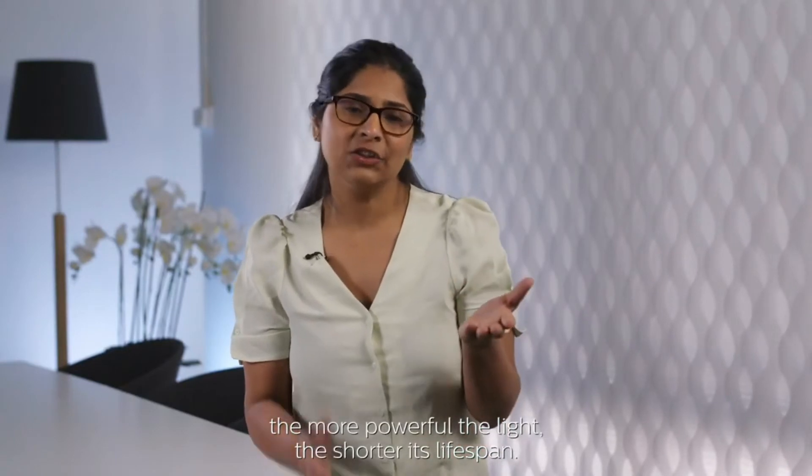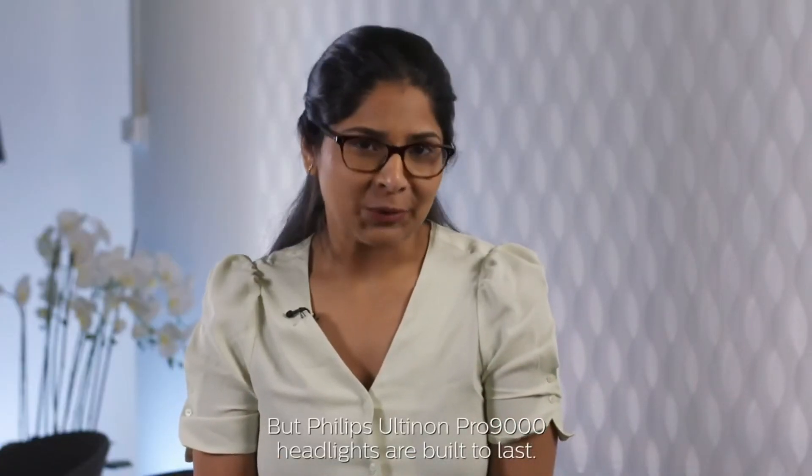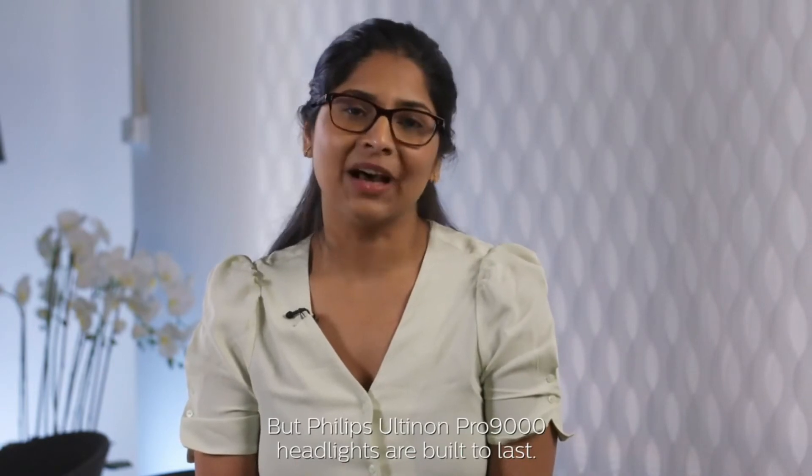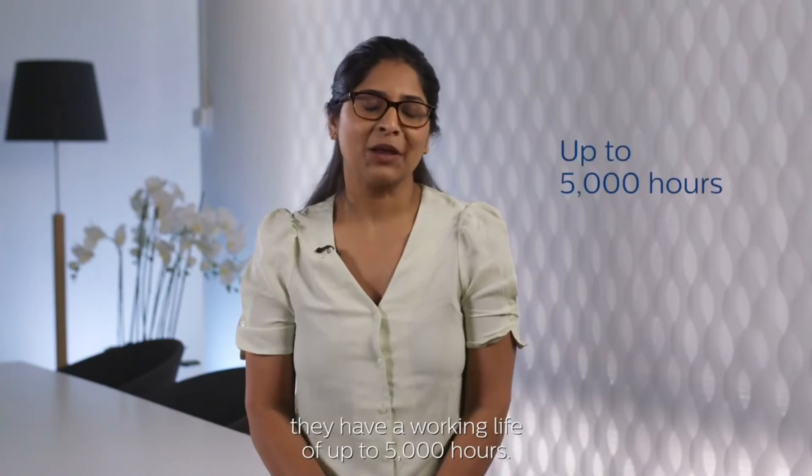The more powerful the light, the shorter its lifespan. But Philips Ultinon Pro 9000 headlights are built to last. Due to features such as air boost and air cool cooling technology, they have a working life of up to 5,000 hours.